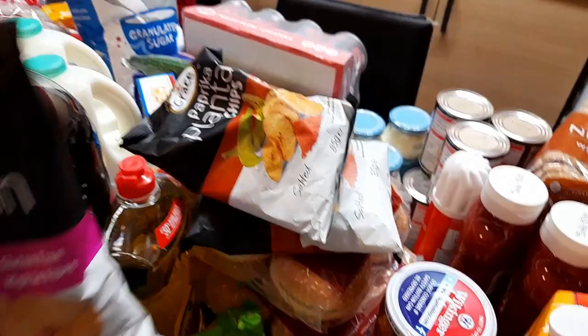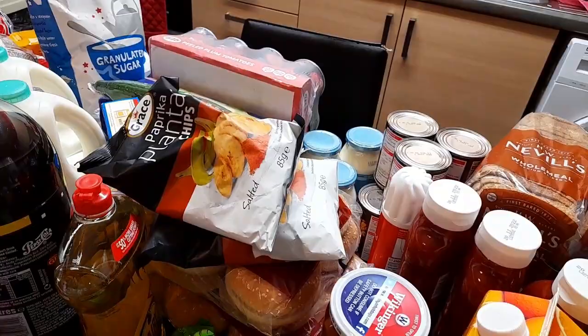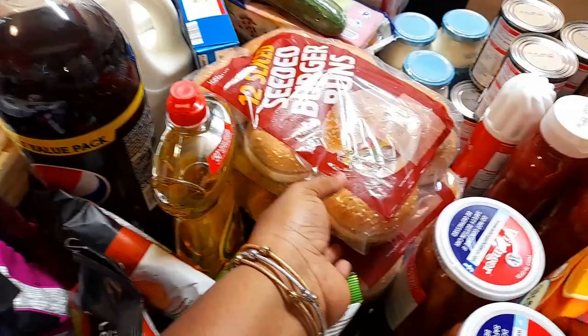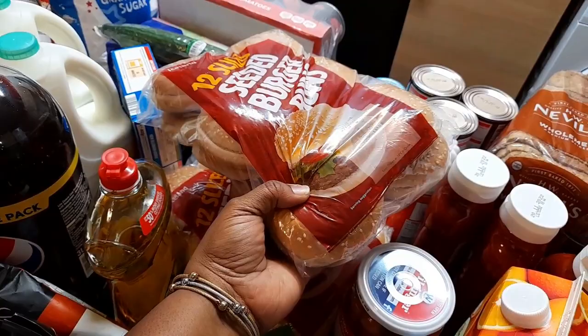Because we still have some drinks in the fridge, I didn't buy a lot of drinks this time — just one big Pepsi. We all love Pepsi in this house. And over here, I got some burger buns from Iceland — they are frozen but defrosting now. I bought three of them.